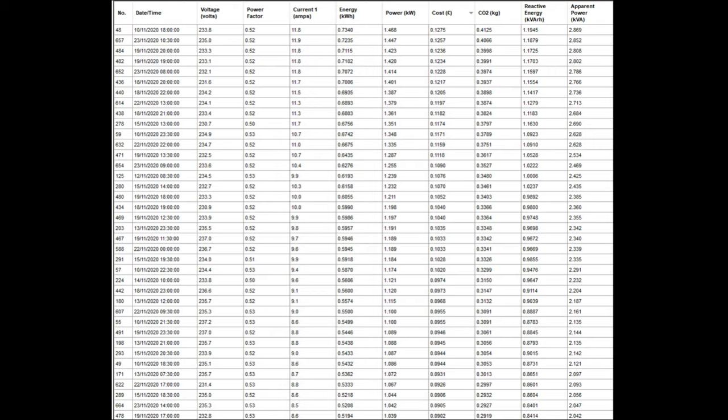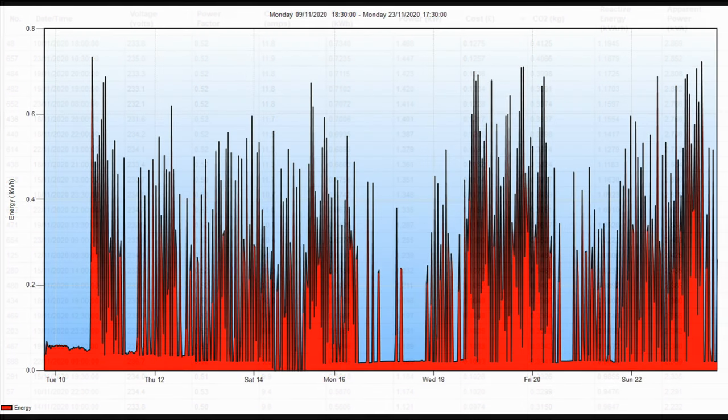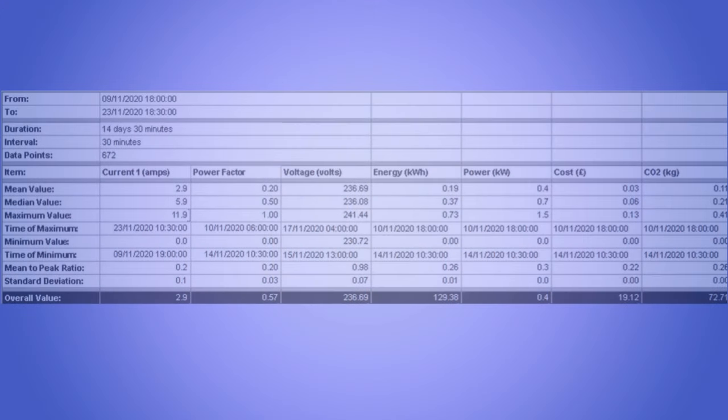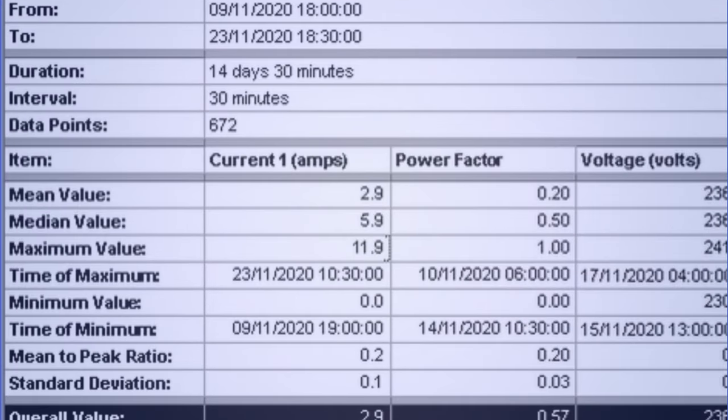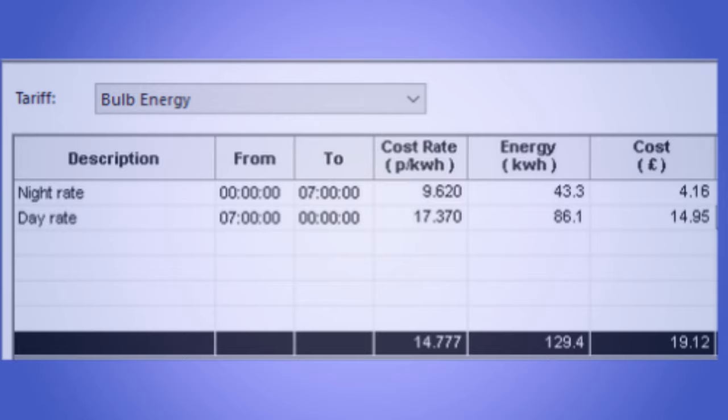Once the logger starts recording, it collates all the readings every 30 minutes. Once the data is collected it produces a graph of energy and costs in whatever format you want. You can also have a summary of the mean, average, maximum amperage and usage, and what times it was so you can check for issues or where you can make savings. Finally, the most important screen tells you how much it cost and how many kilowatt hours were used on nights and days. The totals: four pounds 16 pence and 14 pounds 95 pence equate to 19 pounds 12 pence.